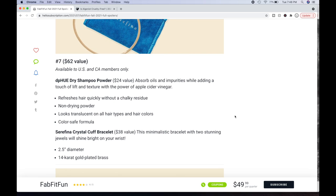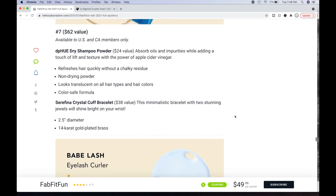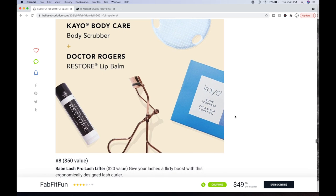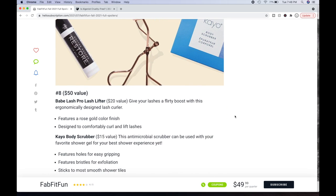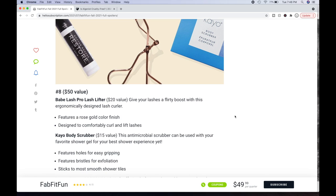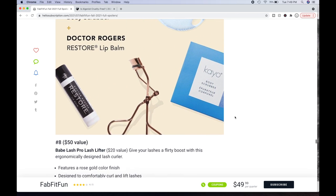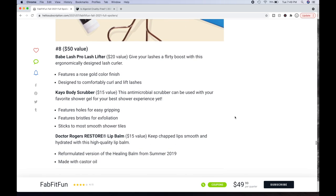I've been talking for 47 minutes. Another bundle option: Babe Lash Eyelash Curler plus Kayo Body Care Body Scrubber plus Dr. Rogers Restore Lip Balm — a $50 value total. The eyelash curler is a $20 value, rose gold color finish, designed to be comfortable. The Kayo Body Scrubber is a $15 value — antimicrobial, can be used with your favorite shower gel, features holes for easy gripping and bristles for exfoliation, and sticks to most smooth shower tiles. The lip balm is a $15 value — a reformulated version of the Healing Balm from summer 2019, made with castor oil.